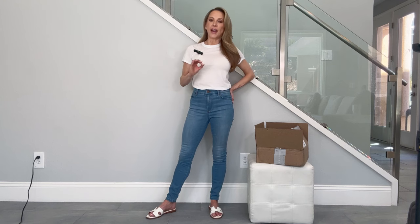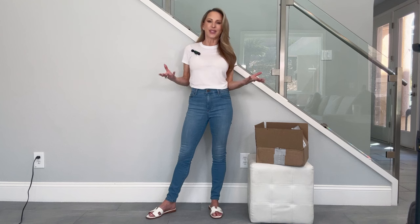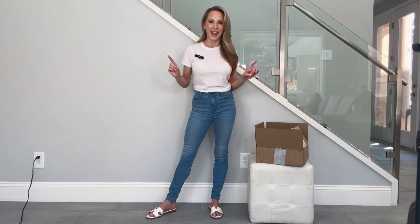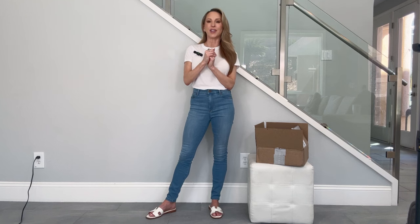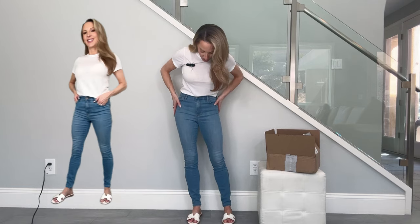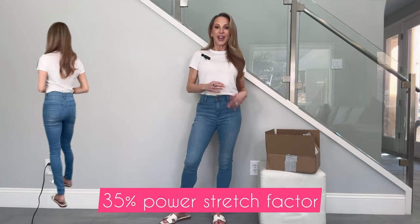One thing I noticed: reviews for this brand are really good. The only thing sometimes mentioned is that sizing can be inconsistent, so you can always order multiple sizes and just return them if they don't fit. It's a flat fee for the return shipping, so it doesn't really matter how many sizes and styles you order. The wash is a really, really pretty wash — not too faded, just a really classic style. And they have so much stretch.